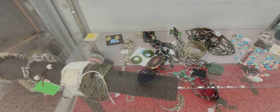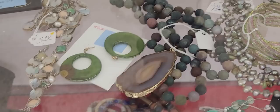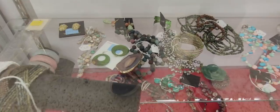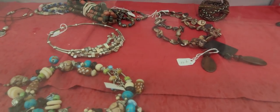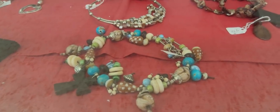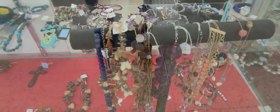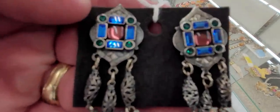So lots of jewelry here, guys. We're going to take a look at some of it. I like this agate, or like a geode agate stone necklace there. I like that. Look how pretty those are — I love those.